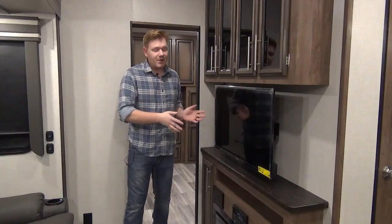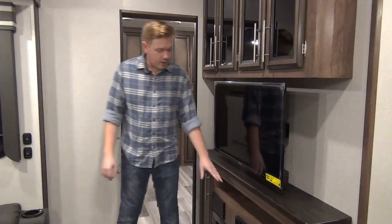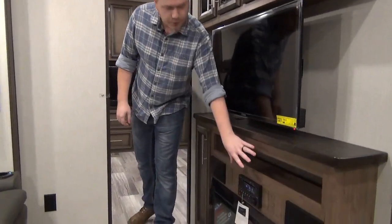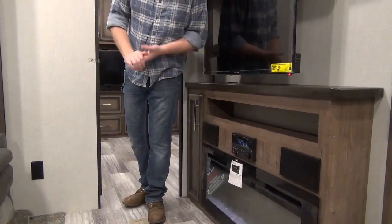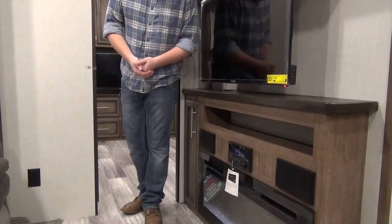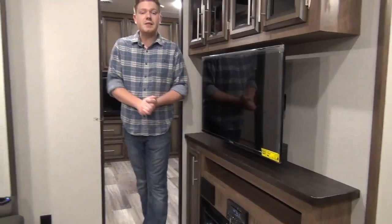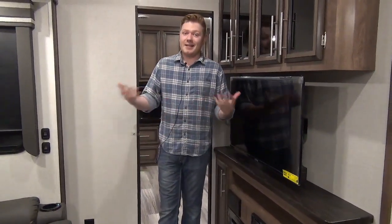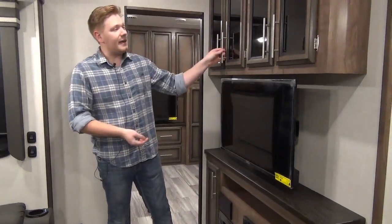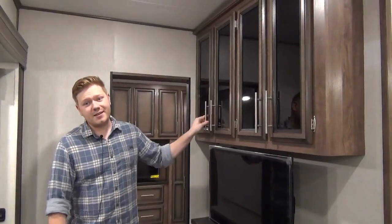Directly across from our theater seats is our entertainment center — it just makes sense. We've got a 39-inch TV with our multimedia center underneath and dual speakers right beside. This will play CDs, DVDs, stream music from your phone via Bluetooth, do AM and FM radio, and control your speakers inside and outside. Underneath that we have the electric 5,000 BTU fireplace, which will actually kick out heat on its own so you won't have to burn propane to keep yourself warm on those rainy days. Up above there's plenty of storage for board games, movies, extra snacks — this is your rainy day center.